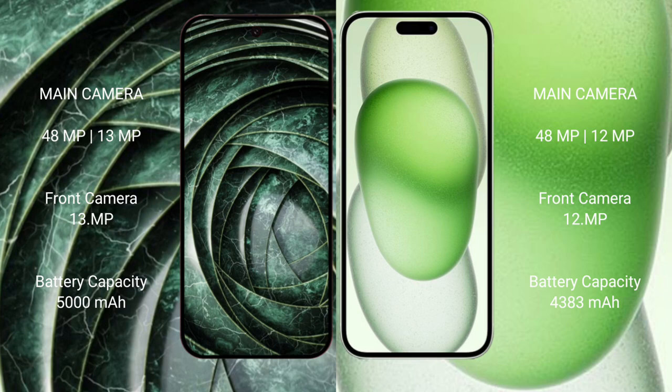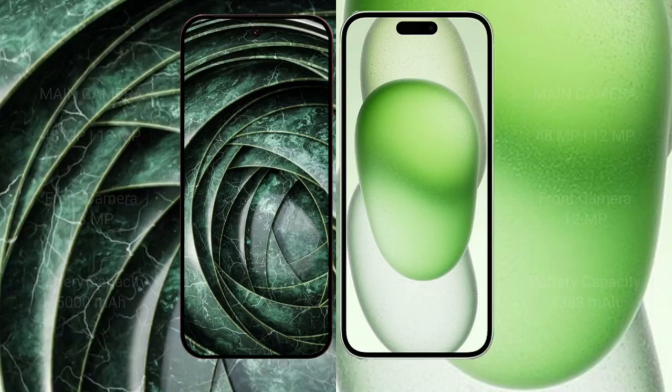Google Pixel 9a has a 5000mAh battery with 18-watt fast charging support. iPhone 15 Plus has a 4383mAh battery with 30-watt fast charging support.